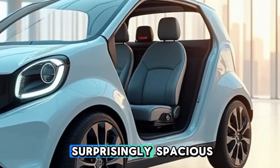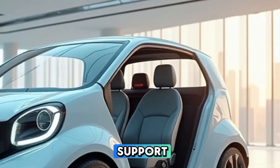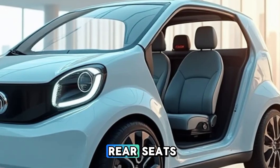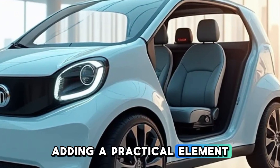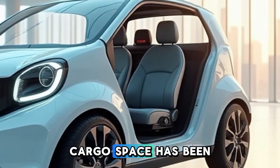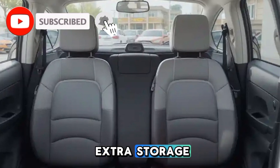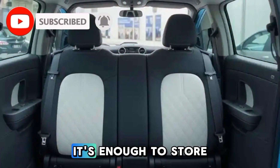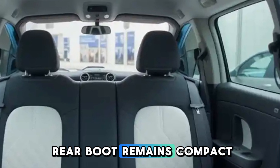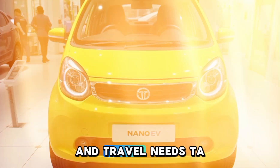The rear seats remain surprisingly spacious for a car of this size, with improved under-thigh support and better recline angles. What's unique is the small foldable table between the rear seats, adding a practical element for passengers who may want to work or eat on the go. Cargo space has been slightly improved, with a small front trunk added for extra storage — enough for charging cables and small bags. The rear boot remains compact but is more efficiently designed to accommodate daily shopping and travel needs.